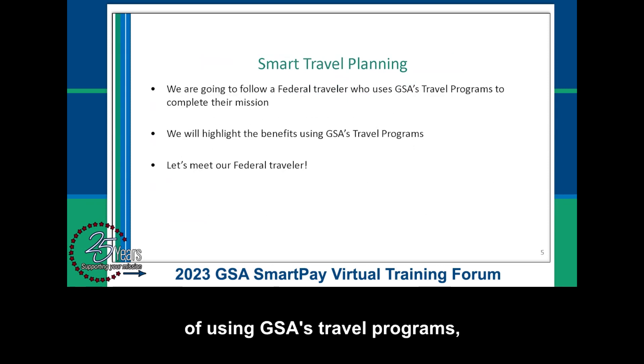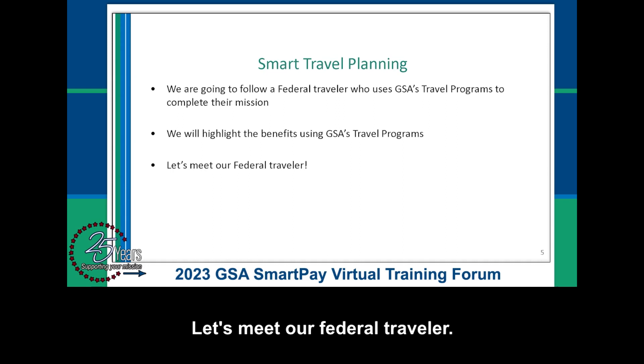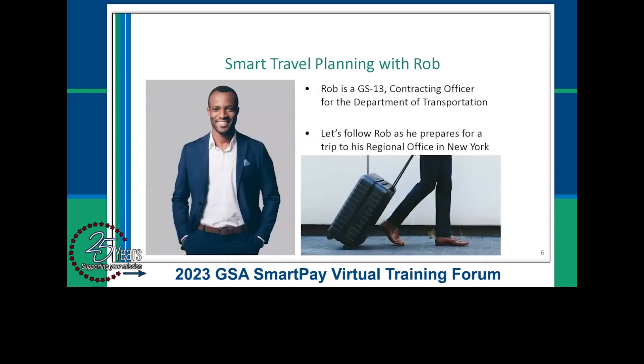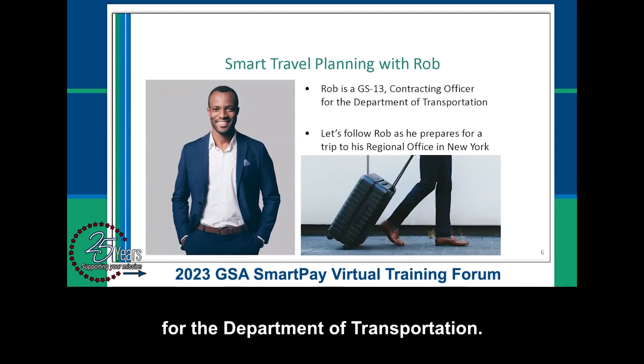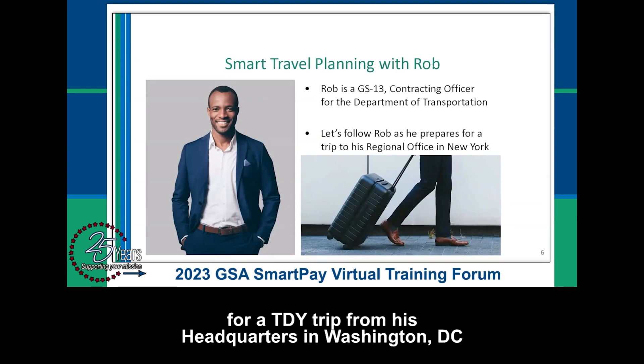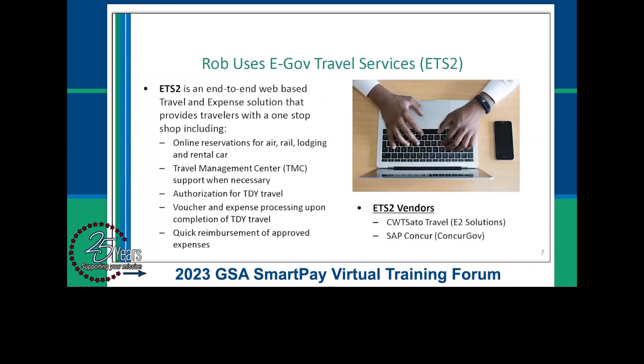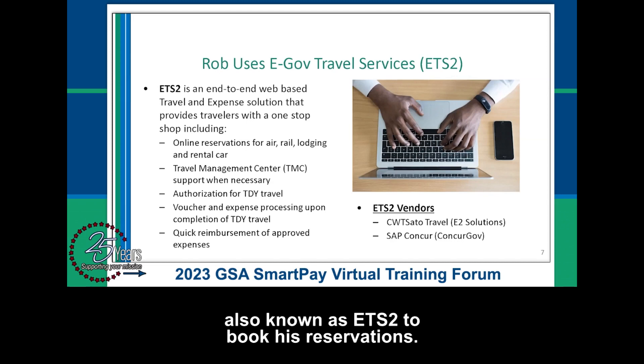To highlight the benefits of using GSA's travel programs, we are going to follow a federal traveler using the programs to complete their mission. Rob is a GS-13 contracting officer for the Department of Transportation. Let's follow as he prepares for a TDY trip from his headquarters in Washington, D.C. to his regional office in New York. Rob begins his booking process by using the eGov Travel Service, also known as ETS-2, to book his reservations.